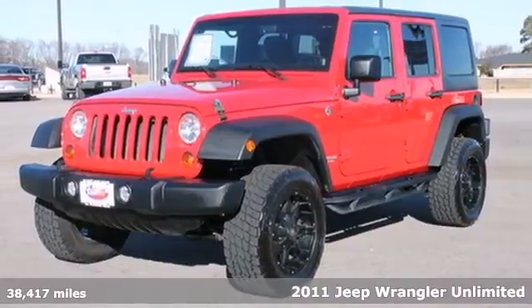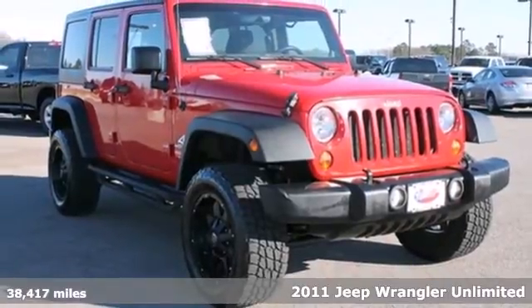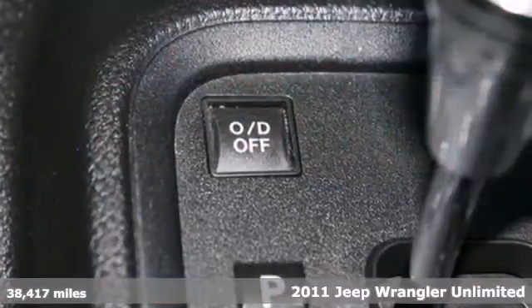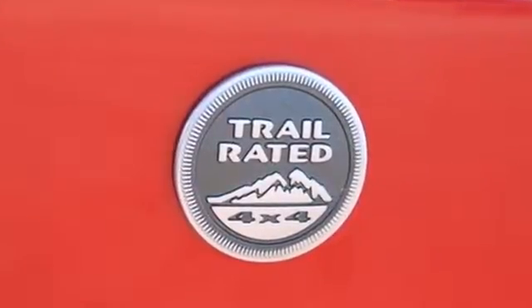It's a 2011 Jeep Wrangler. Standard amenities include stability and traction control, cargo tie-downs, air conditioning, tire pressure monitor, and a premium 6-speaker audio system with MP3 input and a mast antenna.